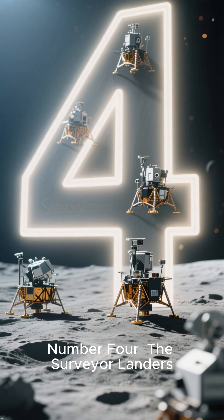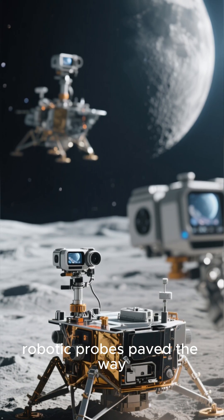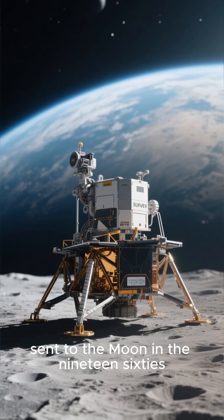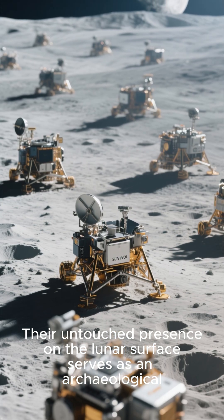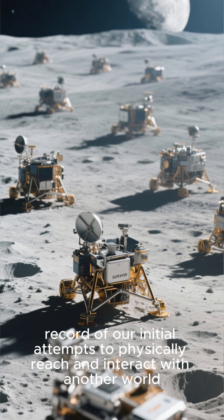Number 4: The Surveyor Landers. Before human steps on another celestial body, robotic probes paved the way. The Surveyor series of robotic landers, sent to the moon in the 1960s, successfully demonstrated the technology needed for soft landings. Their untouched presence on the lunar surface serves as an archaeological record of our initial attempts to physically reach and interact with another world.